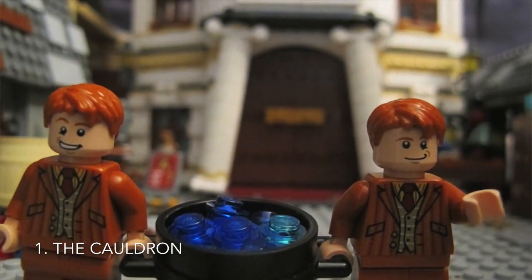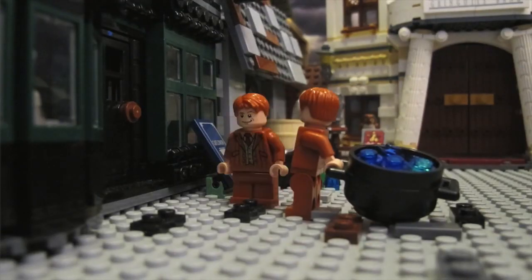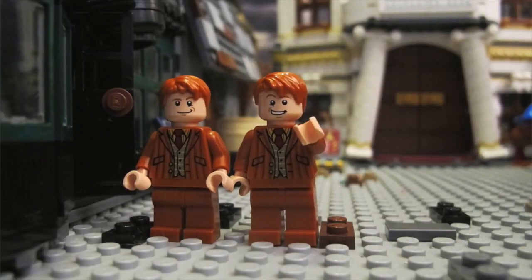Number 1: The Cauldron. For this prank, you'll need a cauldron filled with water, and put it on top of the door. Let's see what happens.